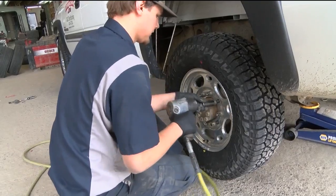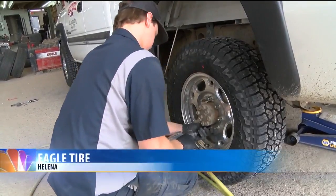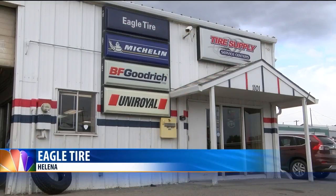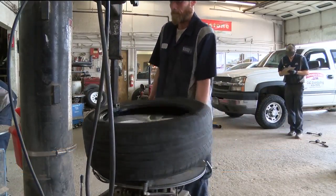Tire shops around Helena have been busy all week as people prepare for the upcoming storm by getting snow tires. Phil Sebastian, owner of Eagle Tire in Helena, says they put on 30 to 40 sets of snow tires just yesterday.